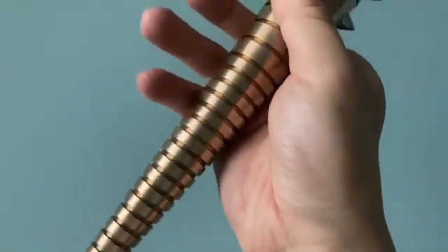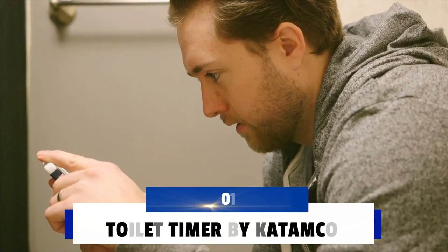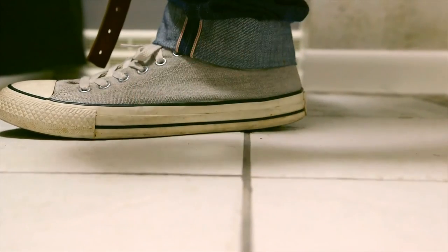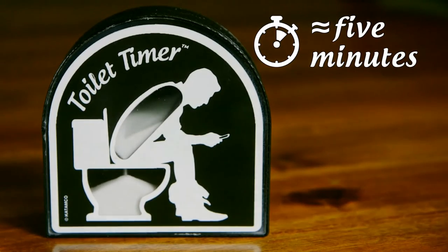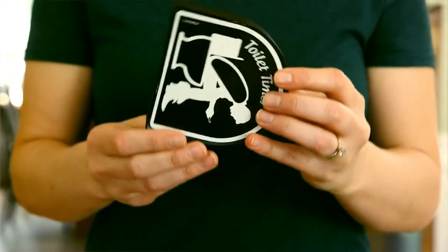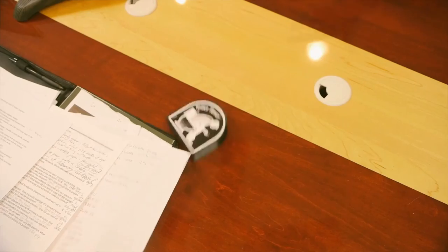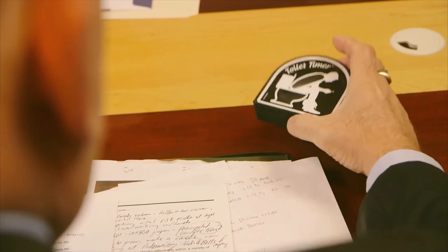Number 1: Toilet Timer by Ketomco. This modern and functional sand timer runs for approximately five minutes. It is the perfect present for Father's Day and Christmas. To set the timer, simply rotate the device clockwise 360 degrees, set it down, do your business, and get out before your legs fall asleep.